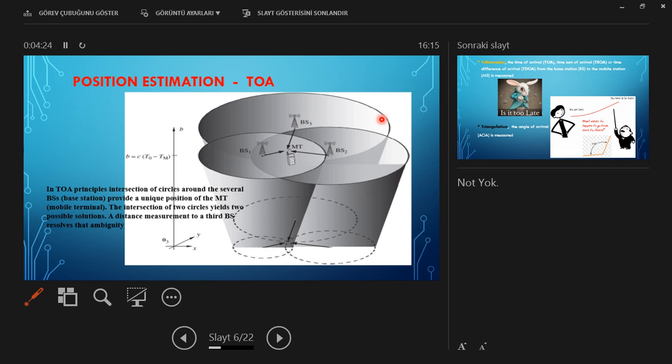The position estimation with TOA — time of arrival — works as follows: when we consider the base stations, they all form a circle, since each base station has a coverage area forming a circle in a two-dimensional navigation solution. In three-dimensional Cartesian coordinates x, y, and z, it forms a sphere.